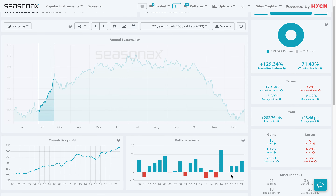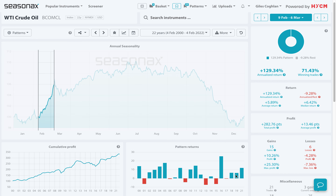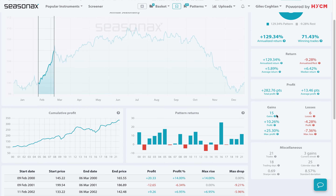So in the last 21 years, with 2020 removed from the data — which is a very easy thing to do with the SeasonX product — you can see that oil has actually risen 15 times with an annualised return of 129%. The largest gain has been over 25%, and the largest loss, once we exclude 2020's data, is a fairly reasonable 7.36% loss.